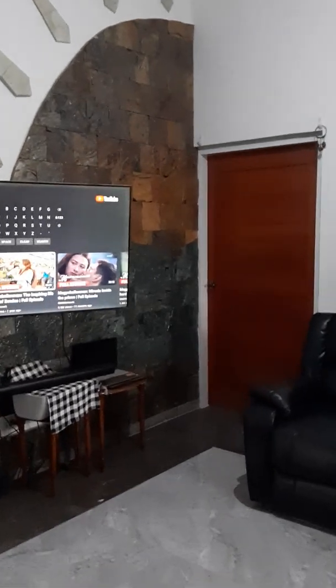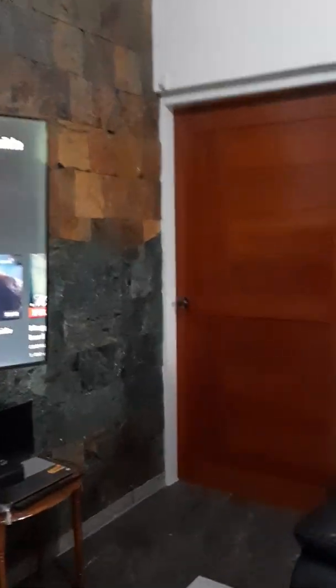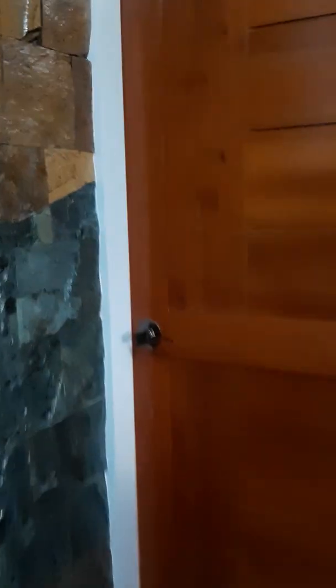So this last month or so, we've been focusing on beginning the master bedroom suite. Still a long ways to go, but we have a really good start going on.